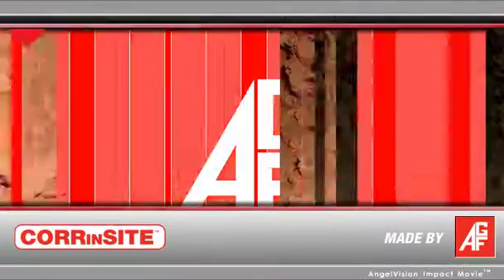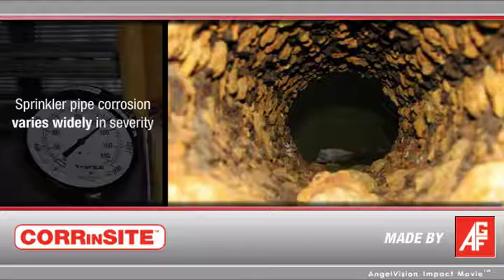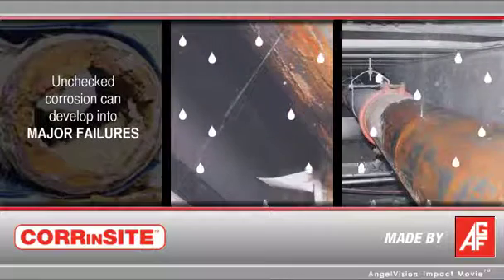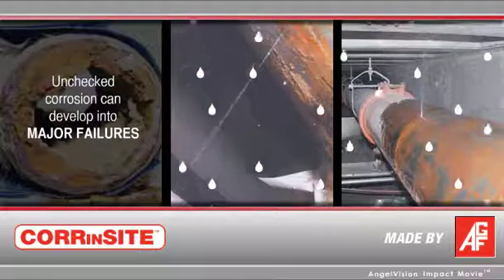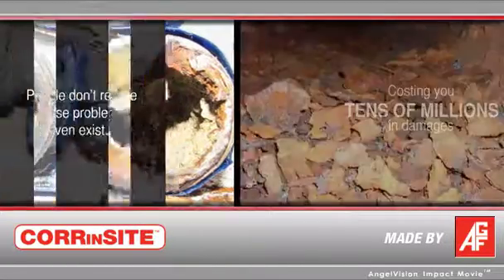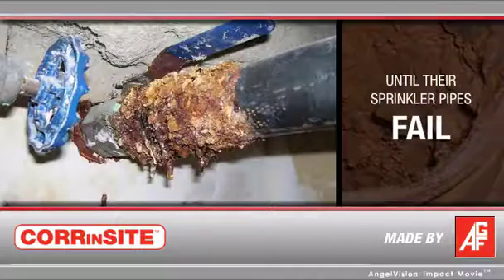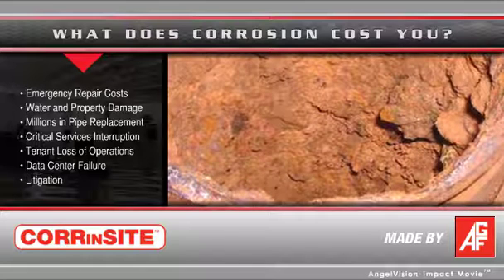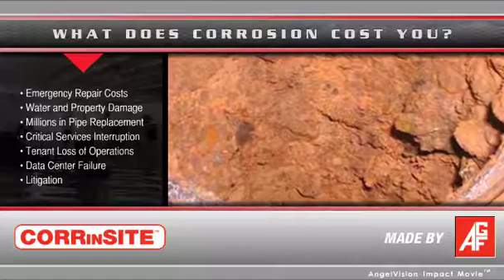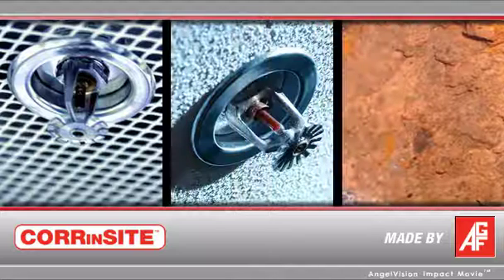When it comes to corrosion, what you don't know can hurt you. Sprinkler pipe corrosion varies widely in severity. It can start with occasional leaks, and if left unchecked, corrosion can develop into major failures costing the loss of critical services and tens of millions in damages. No one ever knew these corrosion problems existed until their sprinkler pipe failed. While corrosion problems at HVAC systems involve monetary losses, corrosion occurring at a fire sprinkler system can actually cost human life.